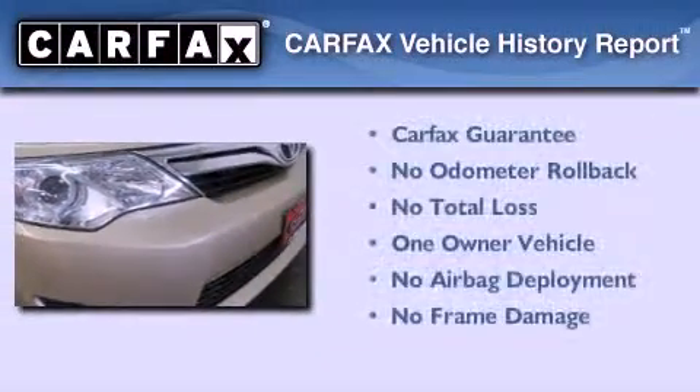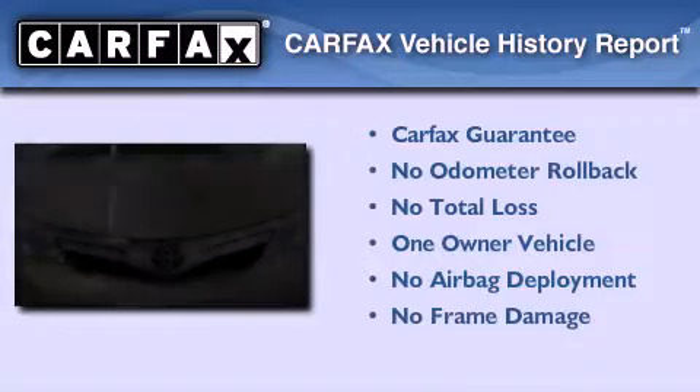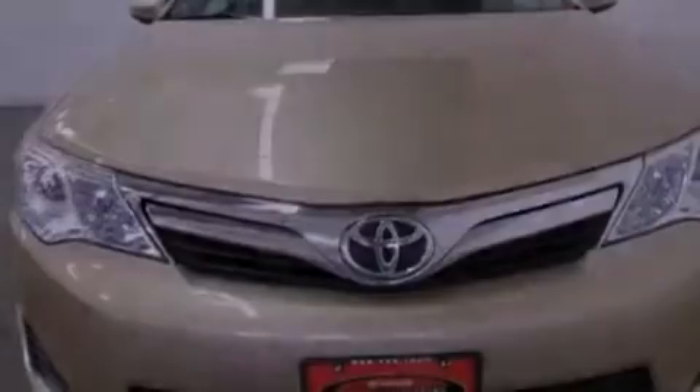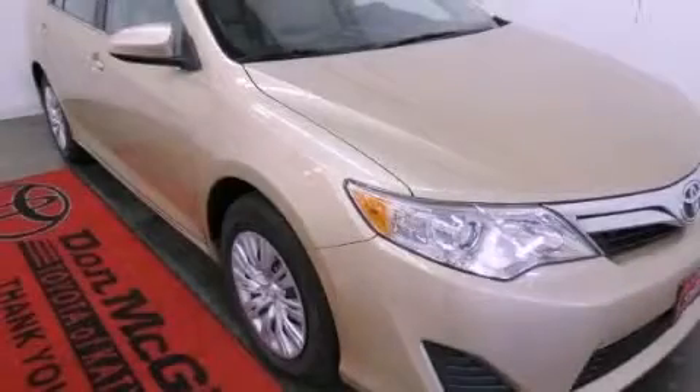This sedan has had only one owner, and it qualifies for the Carfax buyback guarantee. Call or visit us right now and arrange your test drive today.